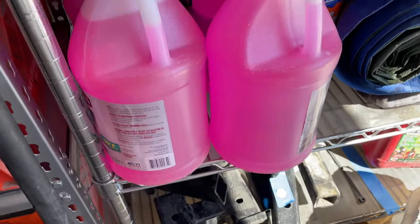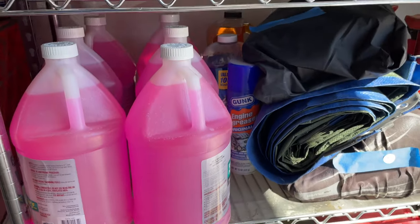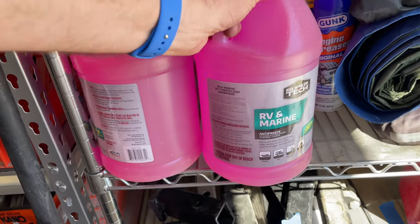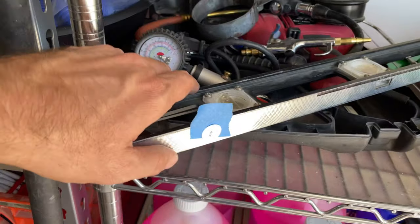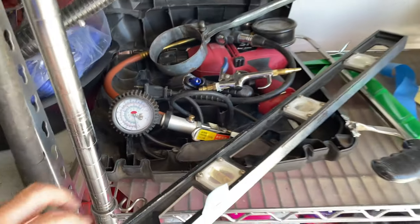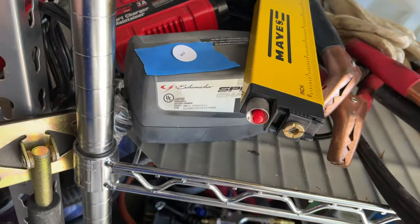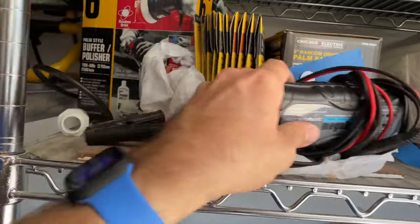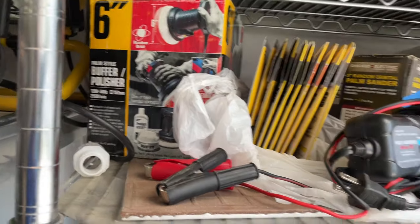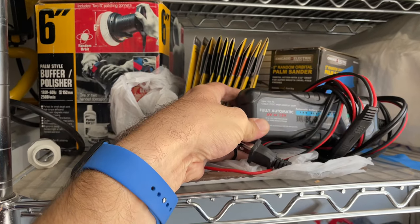Continuing on here. Got lots 321 — across there, antifreeze. 320, 319, 317 — smart charger. 315 — palm sander, buffer polisher, mega boost battery charger.